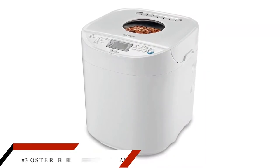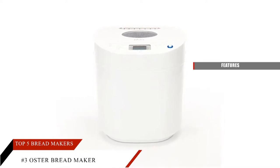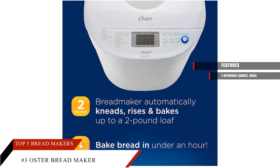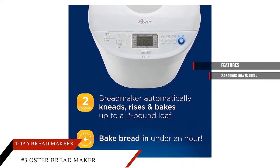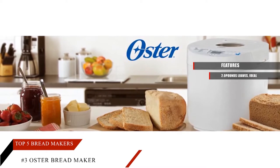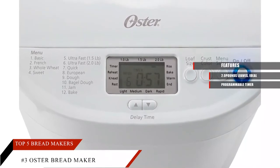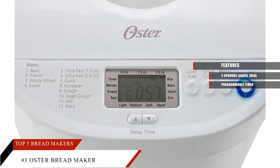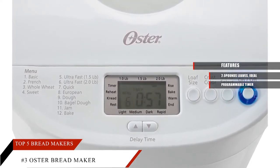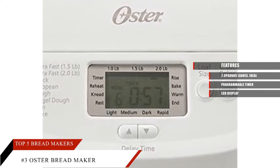At number 3, we have the Oster Breadmaker that can give you all the amazing features you are looking for in a wonderful bread maker at your home. It has the capacity to make 2lb bread within one hour, which is wonderful for large families. It offers 12 settings for making different kinds of bread, doughs, and jams with 3 crust settings. It has a programmable baking timer that can delay the time up to 13 hours. You can put the ingredients and set it to your desired time to get freshly baked bread. It also has a large LCD display with intuitive buttons that offers easy control of the operation.